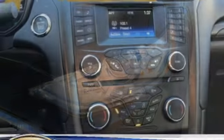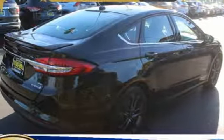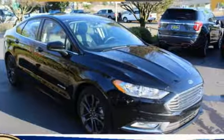And get ready for an impressive combination of features: active noise cancellation, Bluetooth, dual-zone climate control, configurable instrument gauges, push-button start, manual tilting steering column, inline four-cylinder engine, aluminum wheels, gas pressurized shocks, and Bluetooth wireless audio streaming.